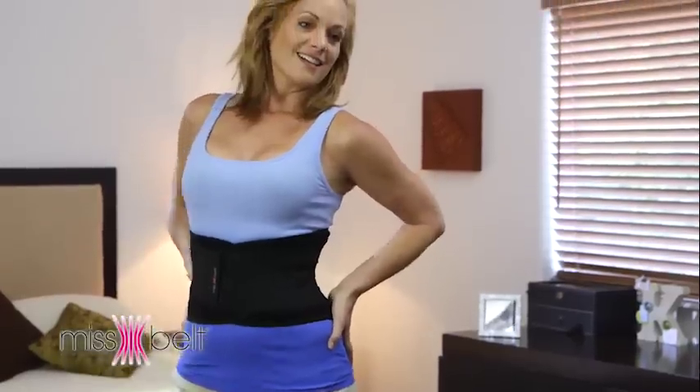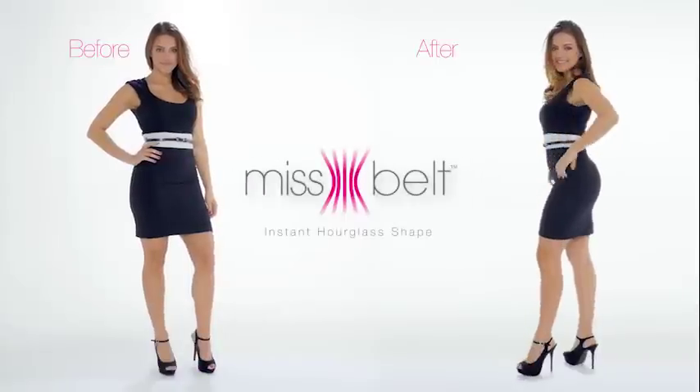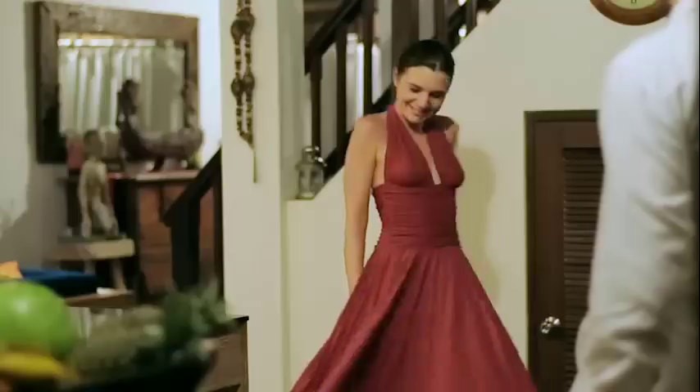You deserve to feel sexy, secure, and confident. No one will know you're wearing it but he will notice.